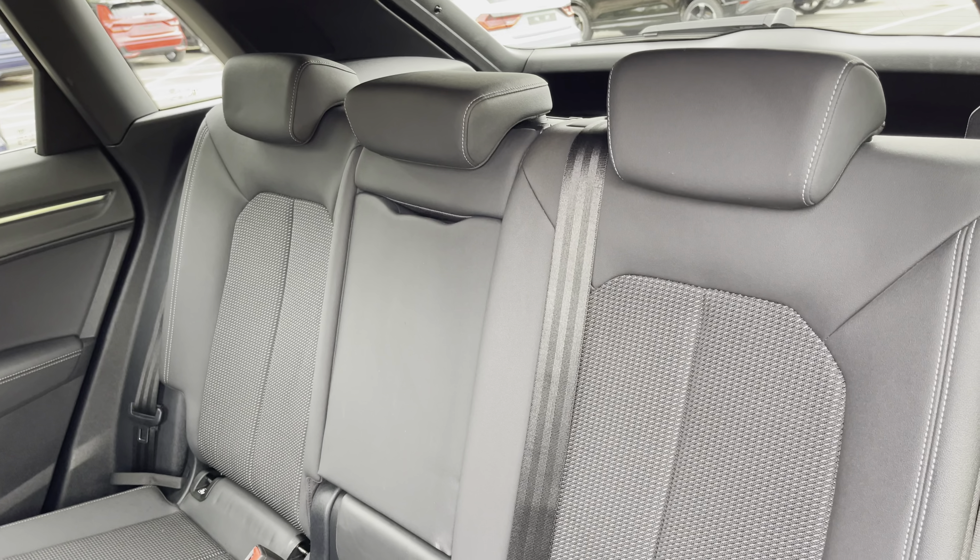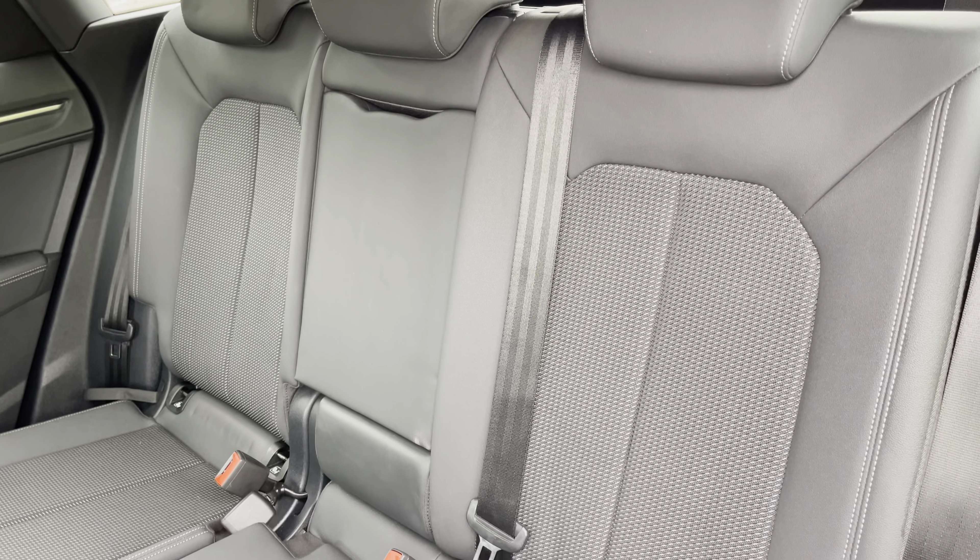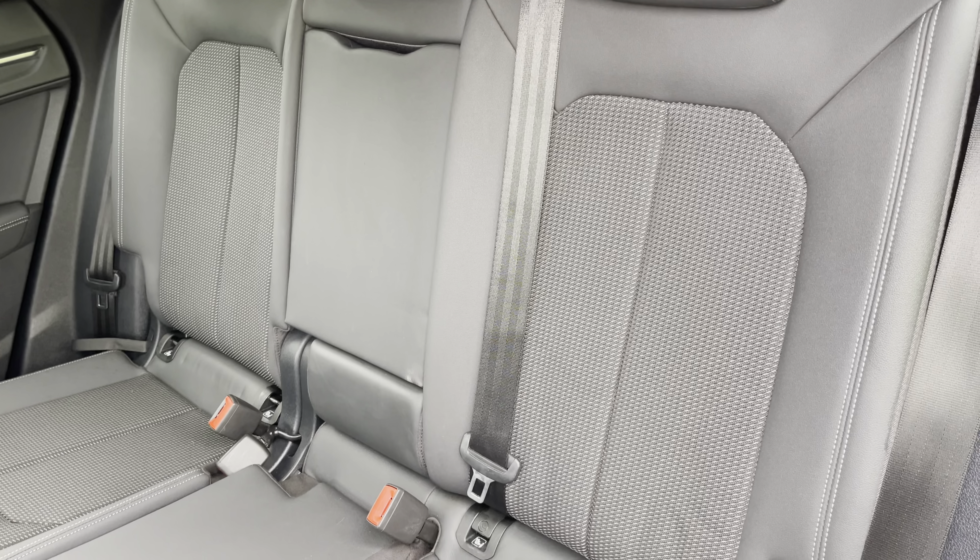Moving inside, you'll find cloth upholstered rear seats with integrated ISOFIX child seat mounting points.